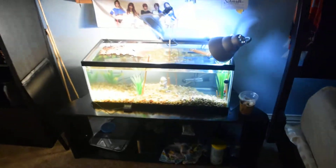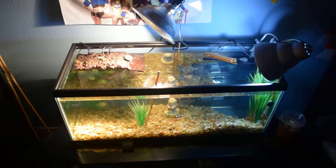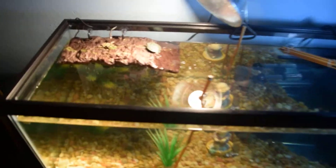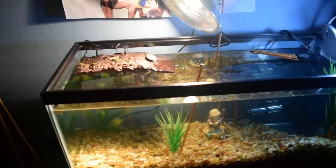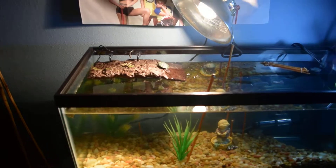Hello YouTube. This is my turtle update number one. I got four turtles: three red-eared sliders and one Mississippi map turtle, from Repticon 2015, December 5th to 6th. We went on December 6th.